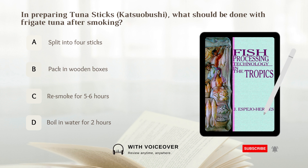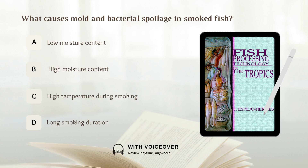In preparing tuna sticks, what should be done with the tuna after smoking? A. Split into four sticks. B. Pack in wooden boxes. C. Re-smoke for five to six hours. D. Boil in water for two hours. Answer: A. Split into four sticks.